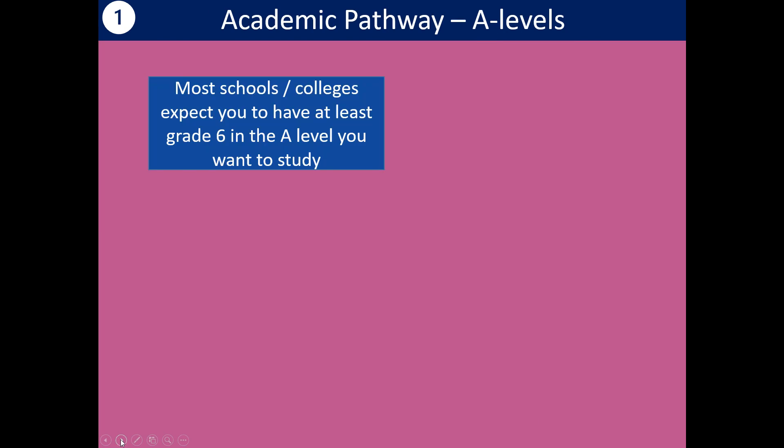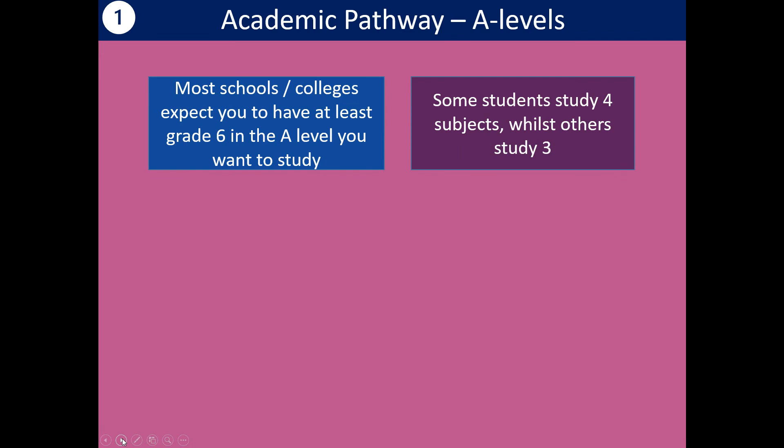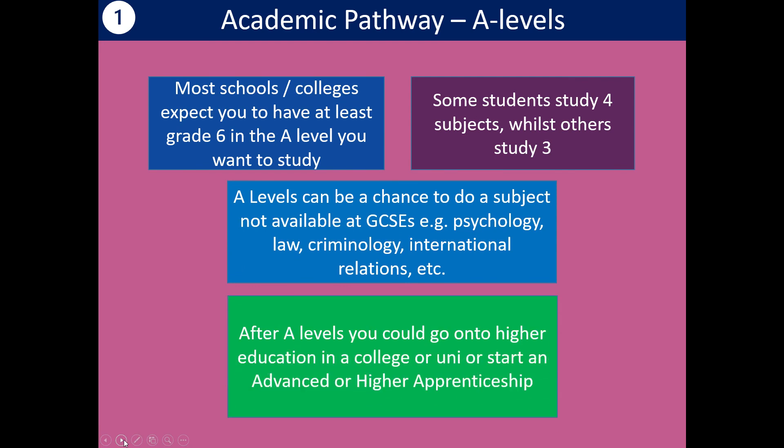On the academic pathway — this is what you probably know most about. GCSEs are in the academic pathway, and the next route could be to do A-levels. All schools offer A-levels if they've got a sixth form, and some colleges offer them as well. They do expect you to have at least grade 6 in the A-level subject you want to study, but check that out because every school is slightly different. Normally you study 3 or 4 — sometimes 4 and then drop to 3 in the second year. It could be a chance to do a new subject like psychology or law that you couldn't do at GCSE. After A-levels you could go on to higher education in a college or university, or do an advanced or higher apprenticeship.